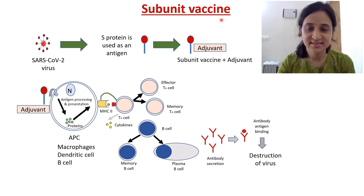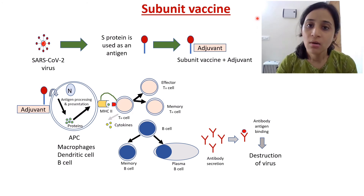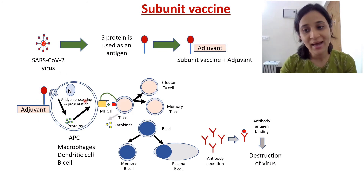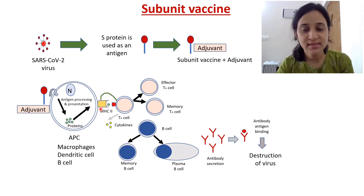Next is the subunit vaccine. In this case, we just add a particular antigen — the spike protein — without introducing the whole COVID-19 virus particle. An adjuvant is also used here to create a stronger immune response. Just like the inactivated virus vaccine, this subunit vaccine gets picked up by antigen-presenting cells only, antigen processing and presentation occurs generating an antigen bound with MHC, and the same immune response mechanism follows.